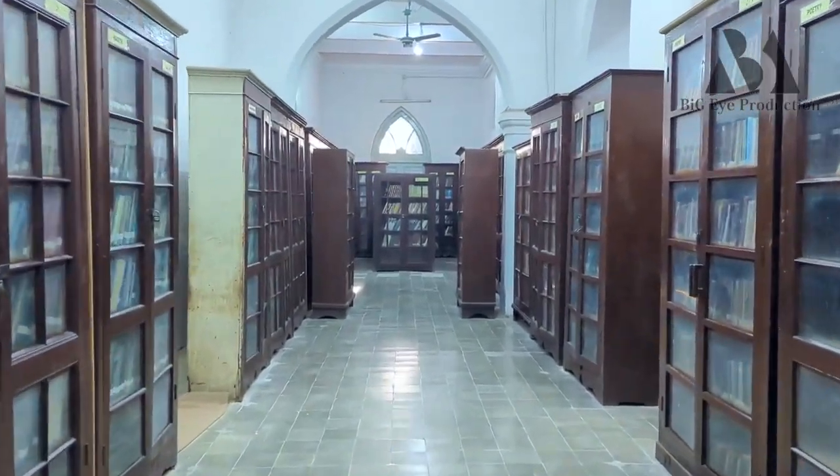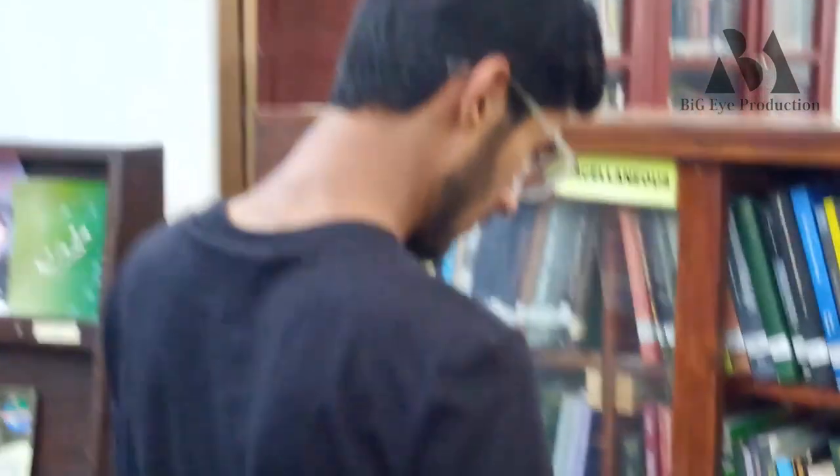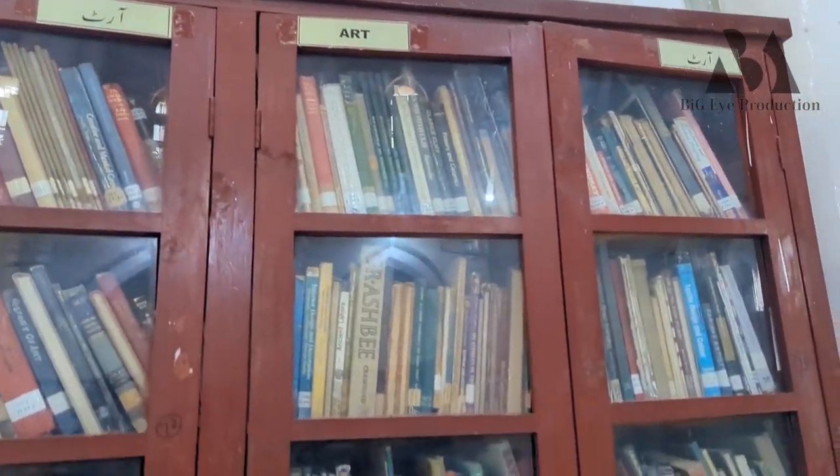This is the Central Library. I have seen so many books of different types. We have seen books on every topic: medical, engineering, math, arts, culture, history — every single book is available here. It is very good to see the old books. I am very fascinated by this.